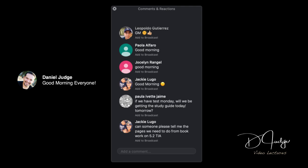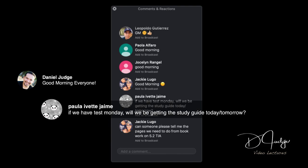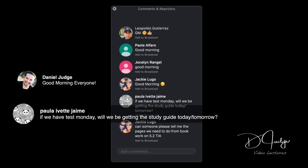Good morning, everybody. I hope you guys are doing well. We'll take a look at these questions this morning. The first question is: if we have a test on Monday, will we be getting a study guide today or tomorrow?